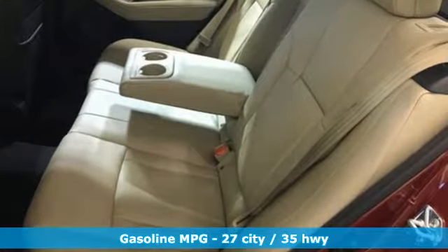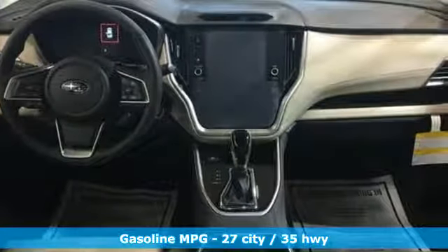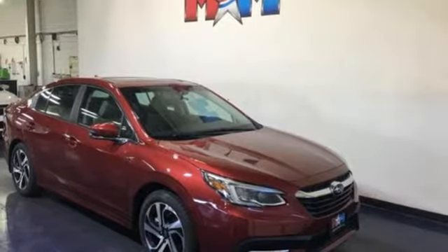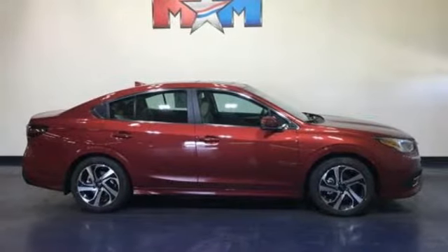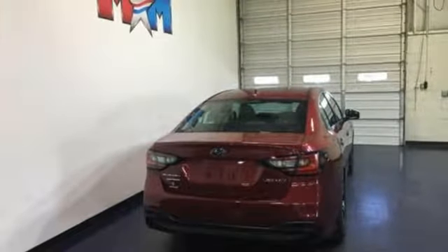Integrated navigation system with voice activation. Power heated mirrors. Heated leather bucket seats. Auto dimming rear view mirror. Doors and push button start proximity key. Dual zone climate control. Continuously variable automatic transmission. Express open and closed sliding and tilting sunroof.